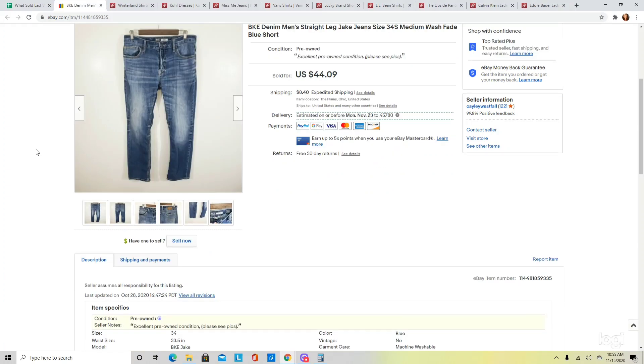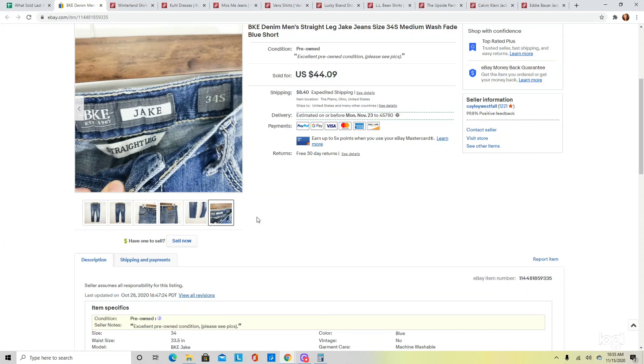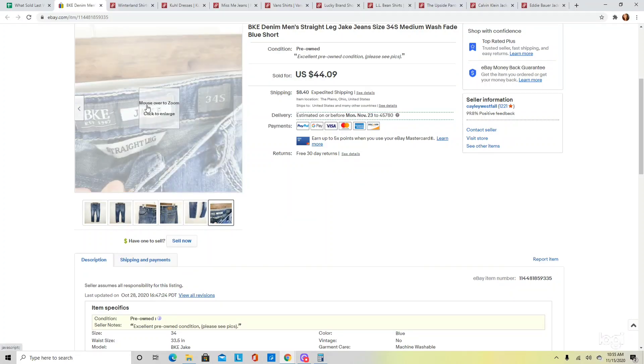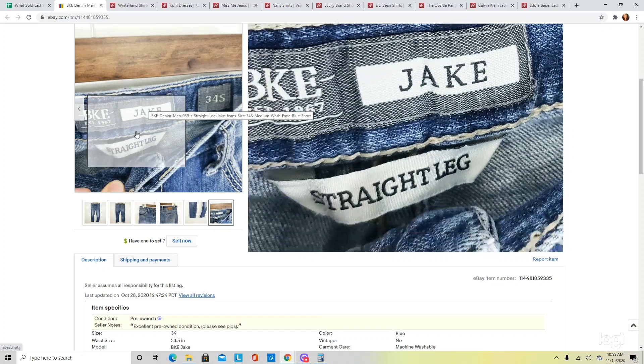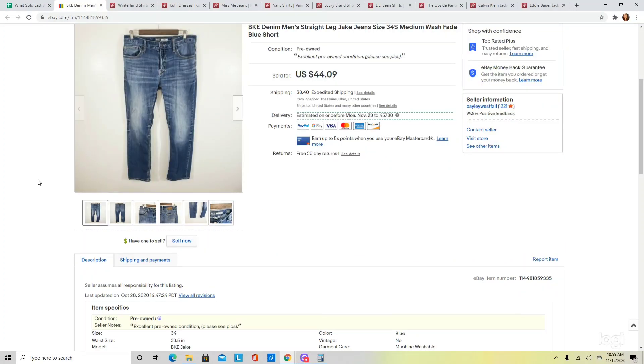The last item on eBay I wanted to show you was this pair of men's BKE jeans in the style Jake. It is really easy to look up men's jeans because all the information is typically on the inside. These were the Jake straight leg jeans, and men's jeans in this brand do very well. I had these listed at $44.09 and they did sell at full price.